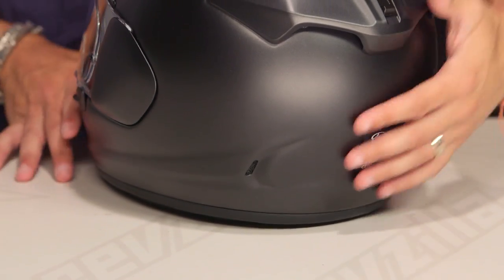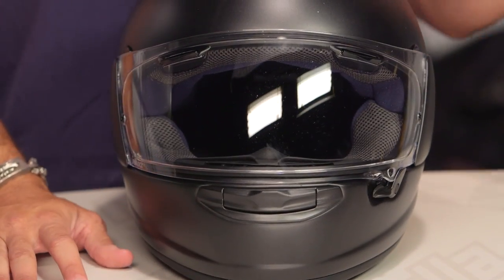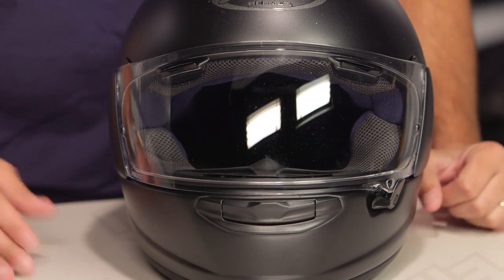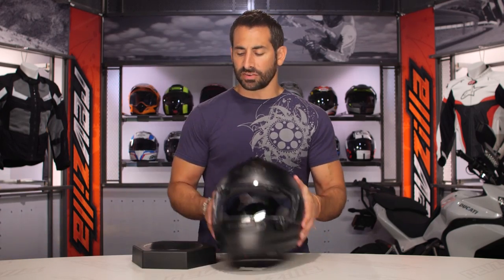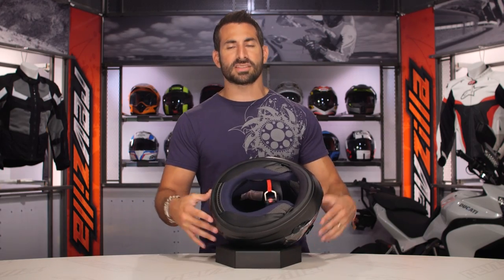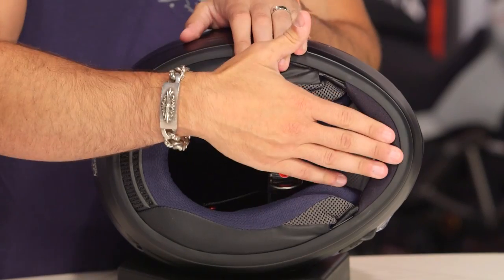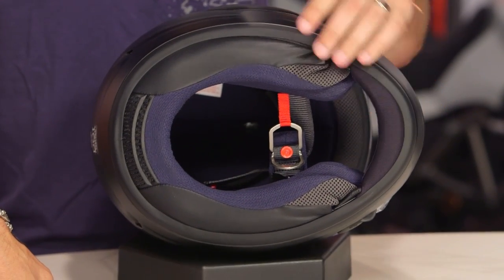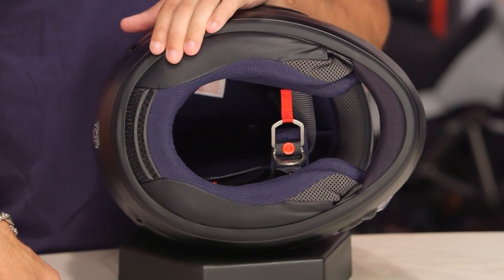You can add a dark smoke shield. Arai won't do helmets with drop-down sun visors because it compromises the Snell rating. You're also not getting a removable chin spoiler — you'd have to step up to get that in the higher-end helmets. That's a trade-off because you're coming south of the $600 mark.